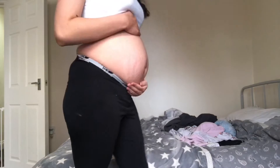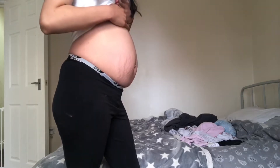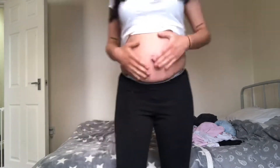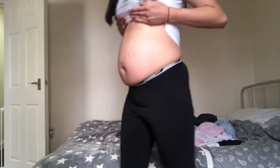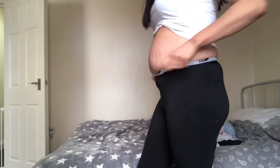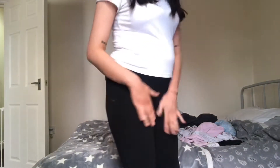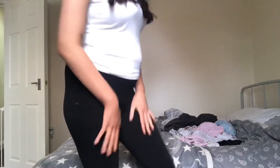This is baby boy now. He is quite low — look, he is quite low in a way. Oh, that just moved! I was quite low with Jaden as well, and some people say that you carry low with boys.